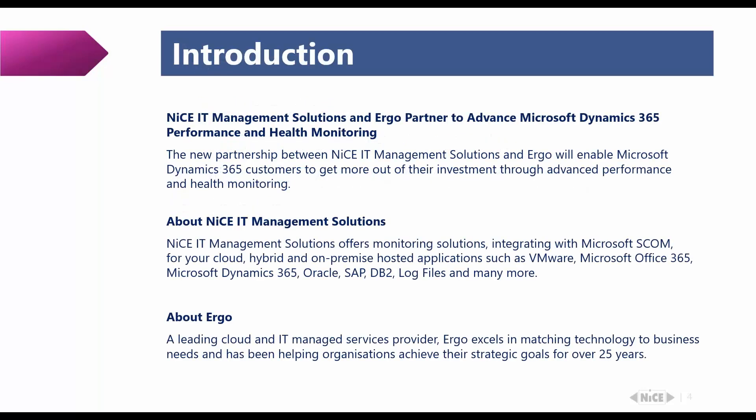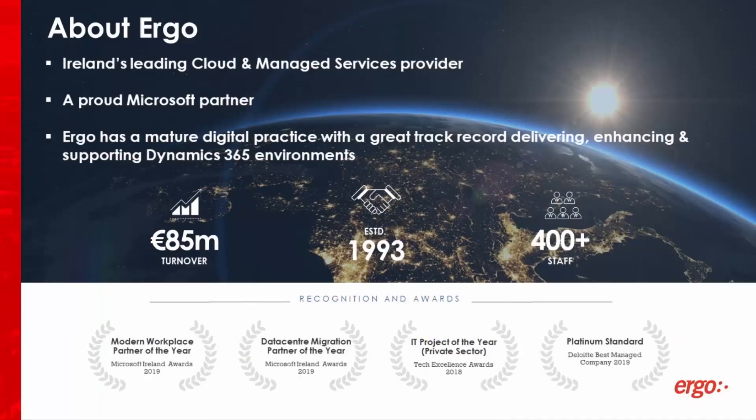Let me start with a short introduction about NICE IT Management Solutions. While most of you already know us, there are typically always a couple of new folks on the call. We are traditionally working on System Center Operations Manager to monitor business applications, databases, infrastructure, and so on. We've been doing this since the year 2000 — soon being 20 years around. Just recently we joined together with Ergo to help develop a solution for our Dynamics monitoring. With that I'd like to hand over to Thomas to give us a quick background on Ergo.